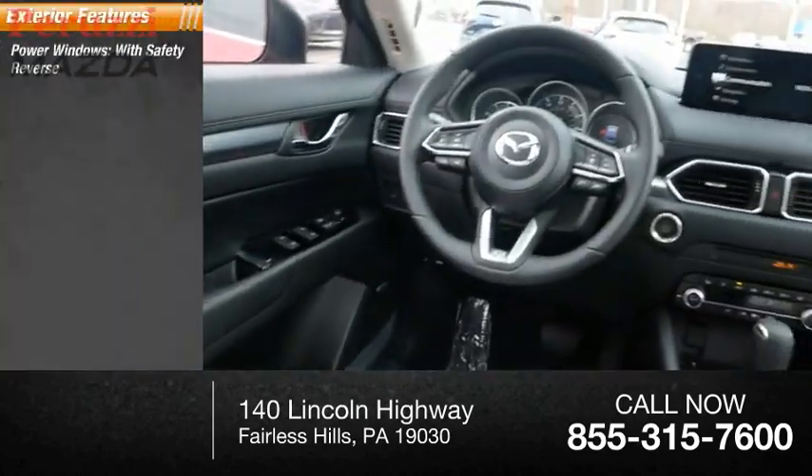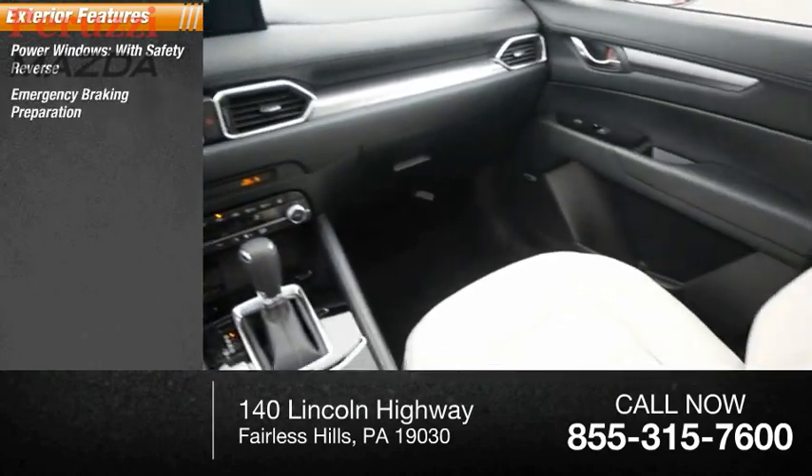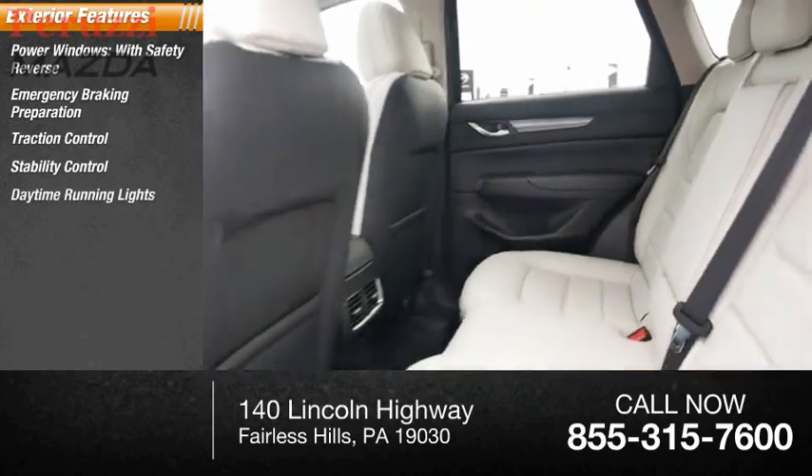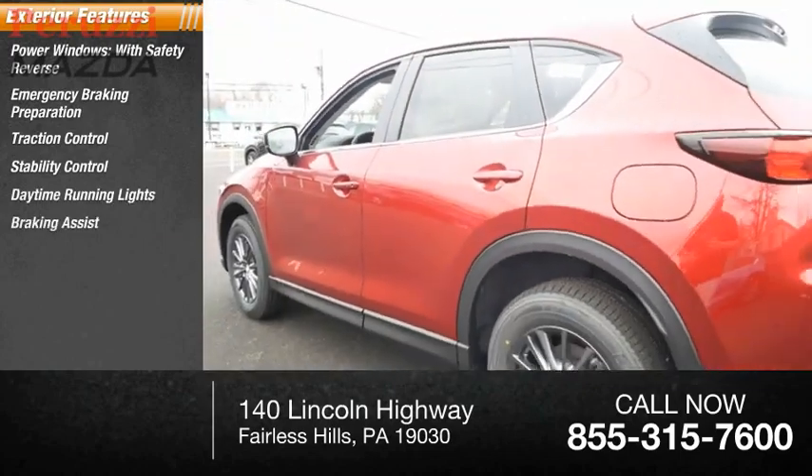Power windows with safety reverse, emergency braking preparation, traction control, stability control, daytime running lights, braking assist, power brakes.